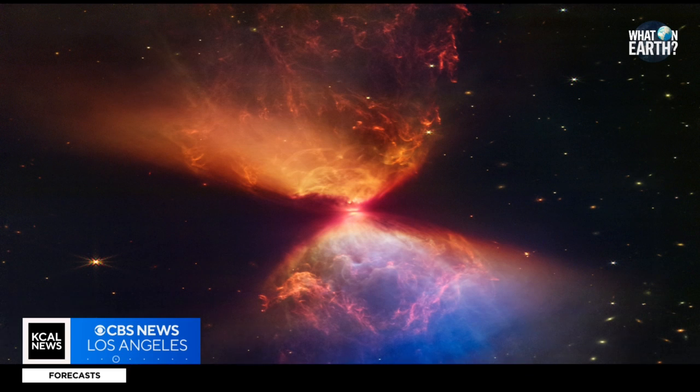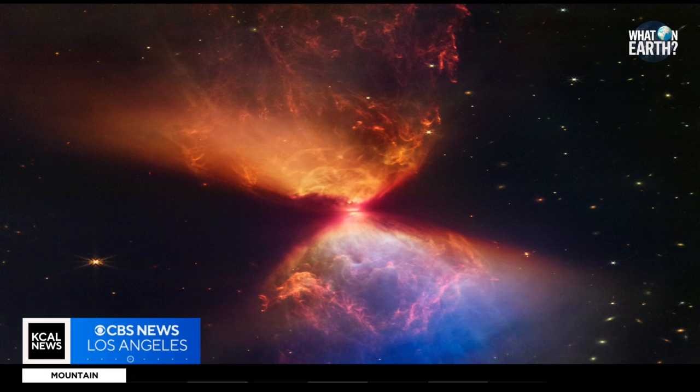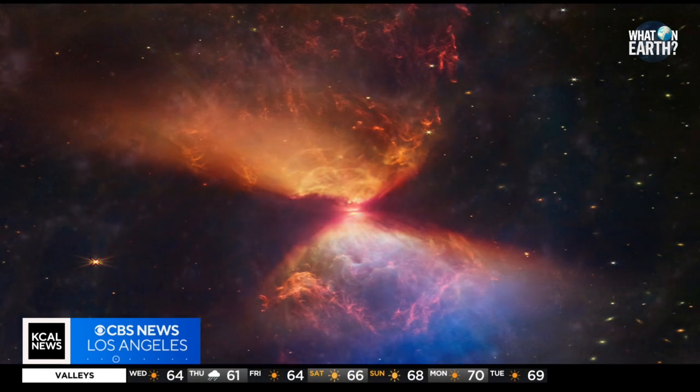Number two: the protostar within the dark cloud L-1527, shown in this image from Webb's NIRCAM, is filled with a cloud of material feeding its growth. The colors are due to layers of dust between Webb and the clouds. The blue areas are where the dust is thinnest; the thicker the layer of dust, the less blue light is able to escape, creating pockets of orange.